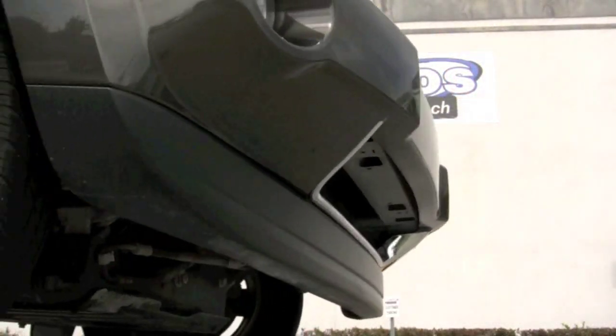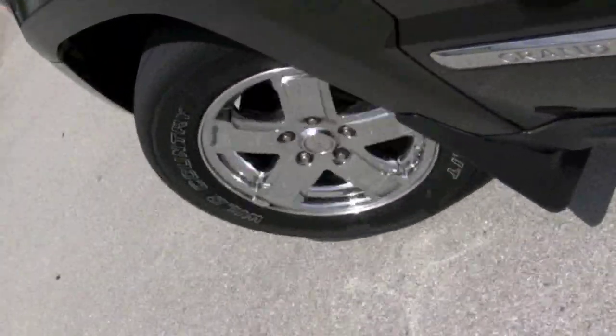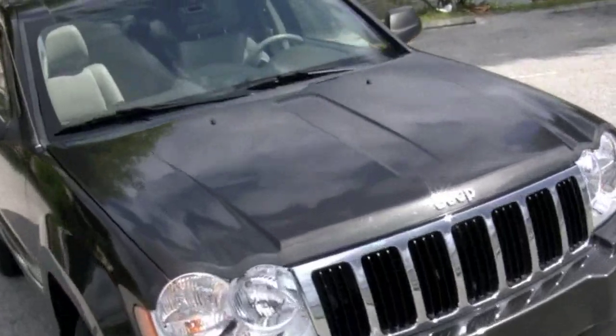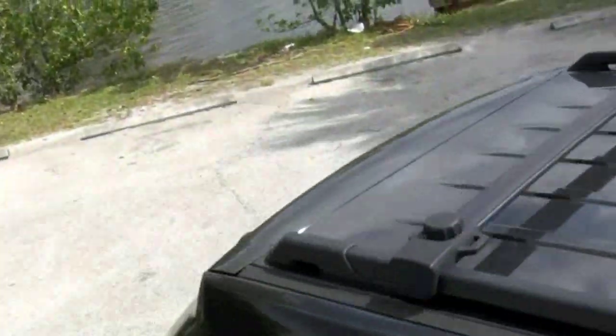Gripping you to the road are tires in good condition, wrapped around 17-inch chrome-clad aluminum wheels. From the chromed grille in the front to the tow hitch on the back, your new Jeep looks great and it's ready to perform.